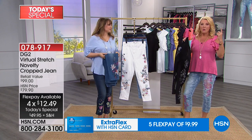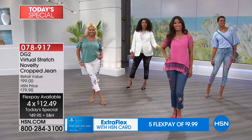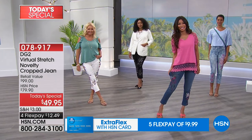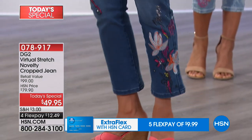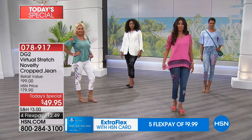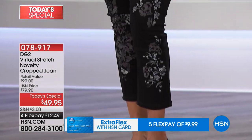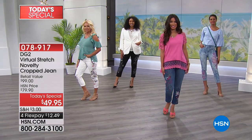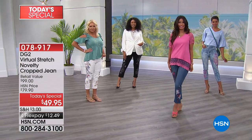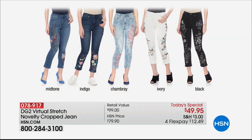This is really the first official crop of the season and they won't do crops anymore after this. There's a lot of summer and fall to come, so if you're thinking about the crop, this is your last chance. It's also the only day they'll do this price and the only day with four FlexPay on it.